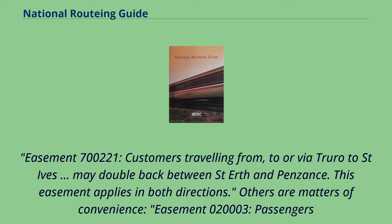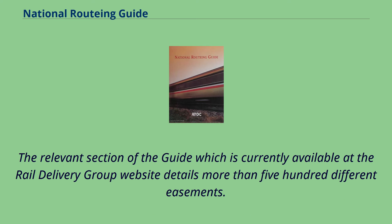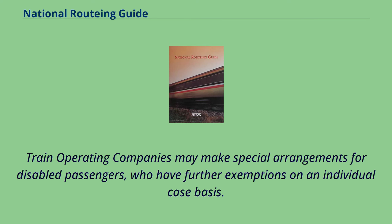Easement 700,221: Customers travelling from, to, or via Truro to St. Ives may double back between St. Erth and Penzance. This easement applies in both directions. Others are matters of convenience — Easement 020003: Passengers travelling to Aviemore and Carrbridge are permitted to alight from the sleeper at Inverness and double back to their destination in the morning. Some easements are negative, forbidding a route that might otherwise be acceptable. The relevant section of the guide, currently available at the Rail Delivery Group website, details more than 500 different easements. Train operating companies may make special arrangements for disabled passengers, who have further exemptions on an individual case basis.